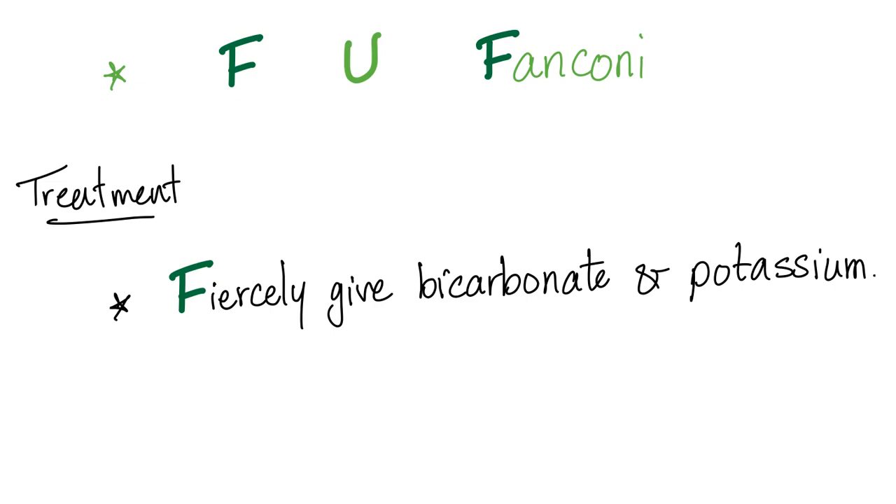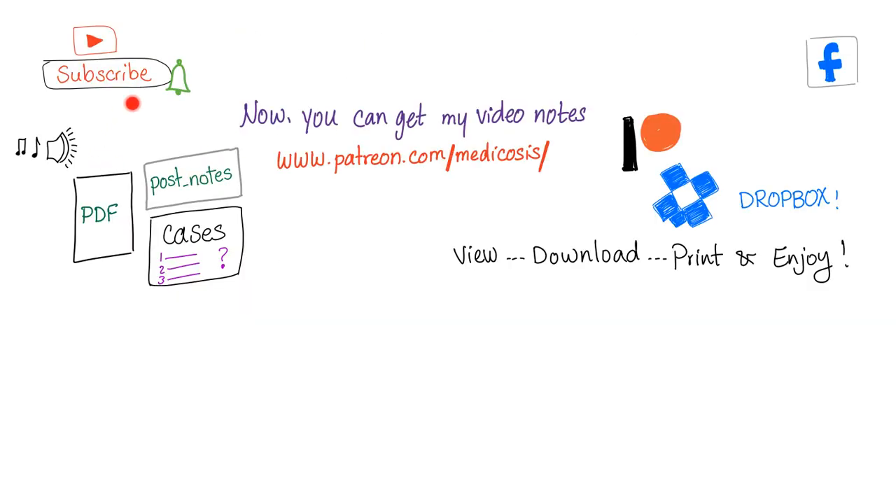This is freaking awesome. Thank you so much for watching. Don't forget, you can get all of my notes if you go to patreon.com/medicosis. Thank you guys for watching. Until next time, be safe, stay happy and study hard. And don't forget to watch my video on Fanconi Anemia Mnemonic.